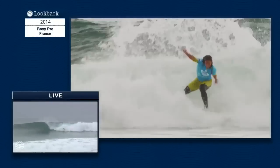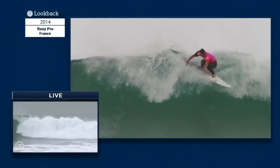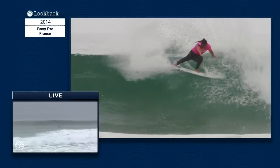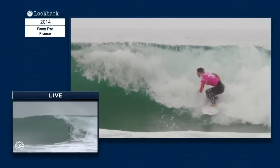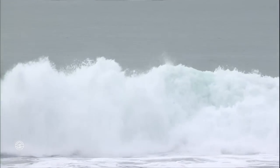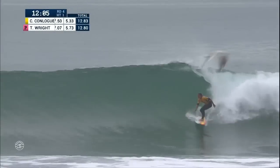She suffered a round two loss at Lower Trestles — it was basically a local lineup for Courtney, so she had something to prove. That she did. But she came up against Tyler Wright, who was in sizzling form. Tyler was in that world title race and was well and truly on her way, dropping nine-point rides left, right, and center in that final. Conlag got a 7.5 for the two-turn combo.